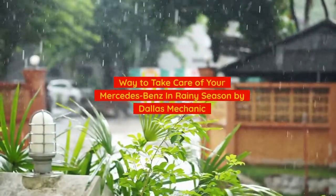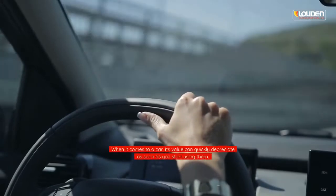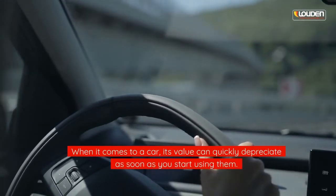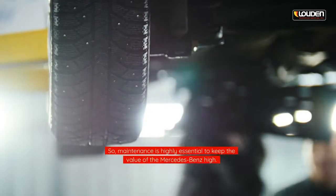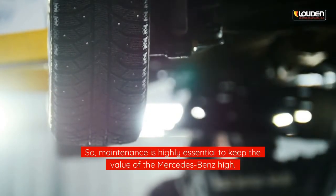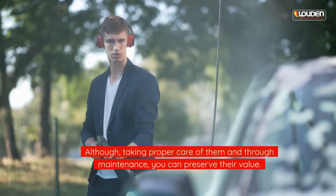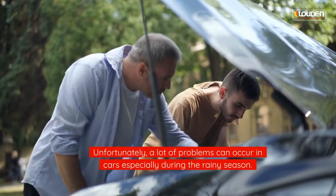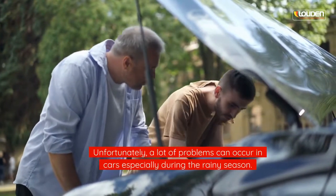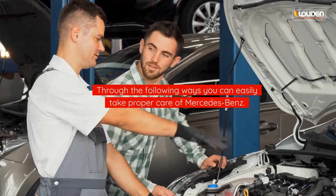Ways to take care of your Mercedes-Benz in rainy season, by a Dallas mechanic. When it comes to a car, its value can quickly depreciate as soon as you start using it, so maintenance is highly essential to keep the value of the Mercedes-Benz high. Although taking proper care through maintenance can preserve their value, unfortunately a lot of problems can occur in cars especially during the rainy season. Through the following ways you can easily take proper care of your Mercedes-Benz.